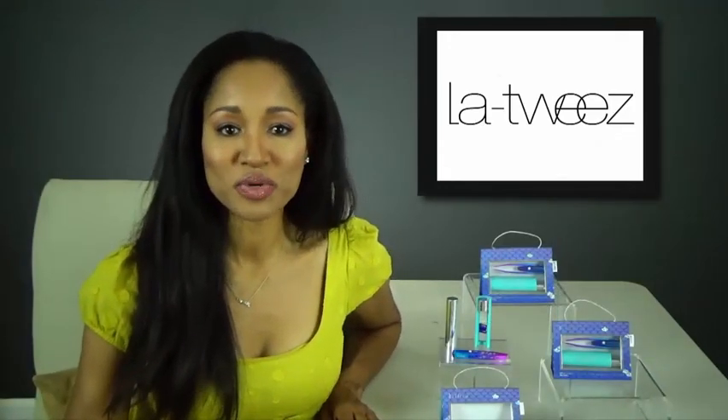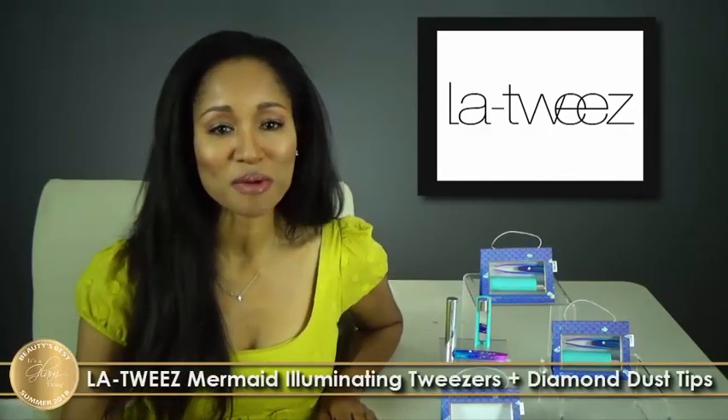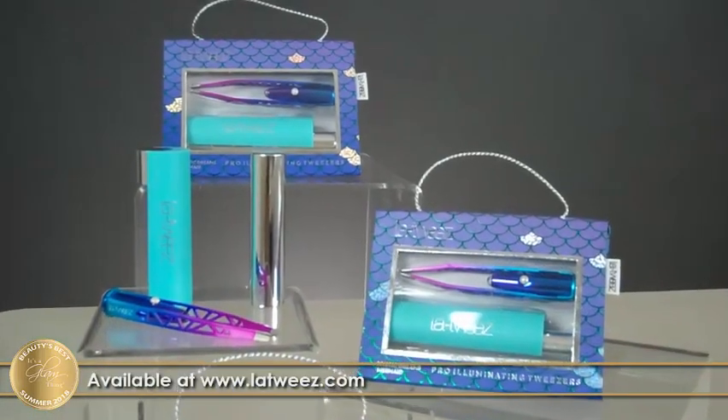The mermaid illuminating tweezers plus diamond dust tips gets the It's A Glam Thing Beauty's Best Summer 2018 Award. It's available at Latouise.com.